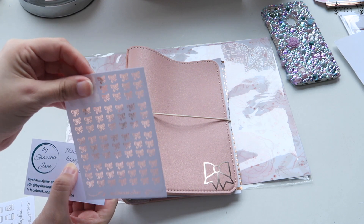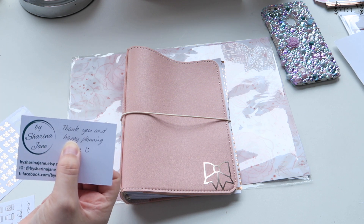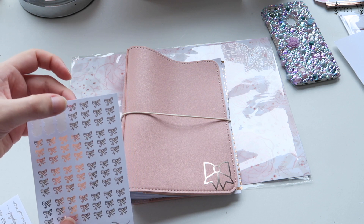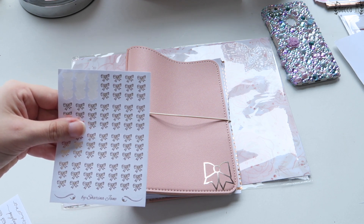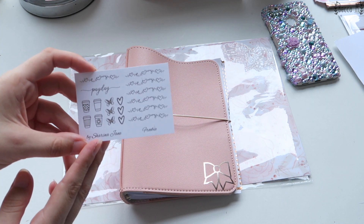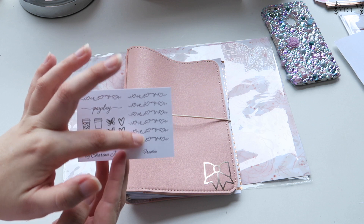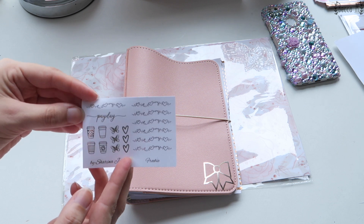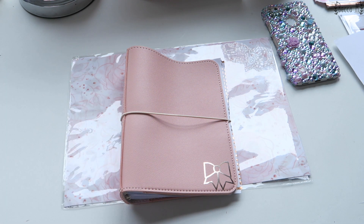I got a tiny little sheet of these super cute bow checklists from Sharina Jane on Etsy. She sent me a really cute letter with my name on it. You can see I've used a couple of these already - they are so gorgeous. They're basically just a three-bow little set of checklists, and the shipping to New Zealand is only $2 which is so good, because pretty much anything from America costs about $20 to ship. She also sent me a little freebie sheet with some coffee, butterflies, hearts, payday, and then some little washi strips.